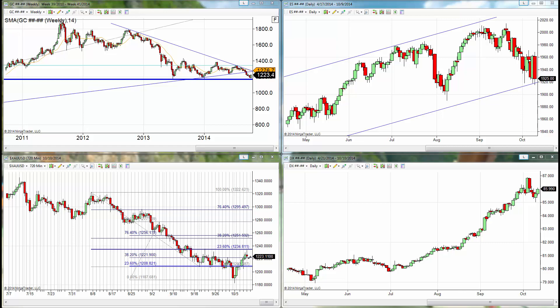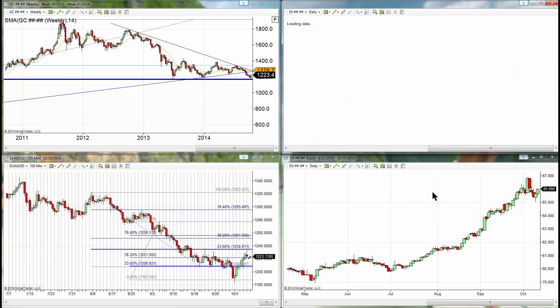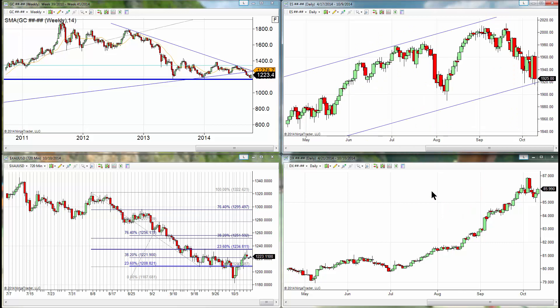Dramatically lower stock prices today with the S&P dipping dramatically below 1900. Dollar trading a little bit higher on the day. Gold in essence unchanged, down 50 cents. Current print 1223.11.